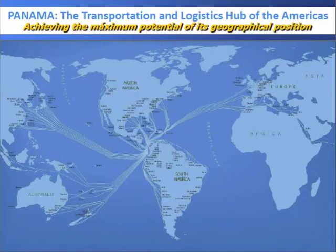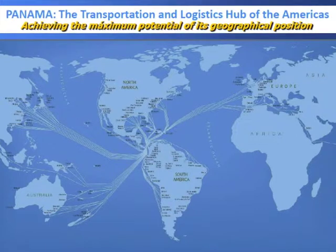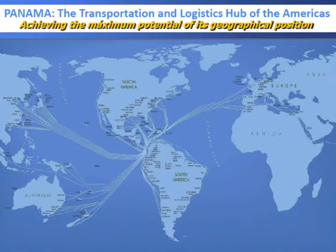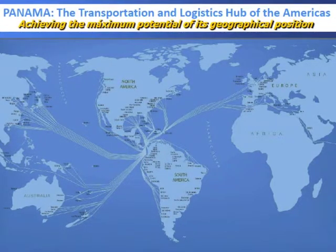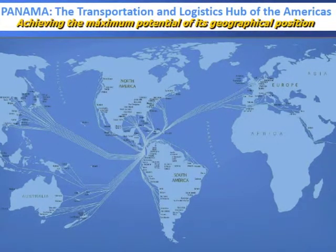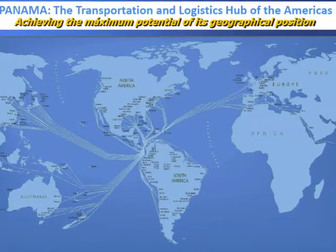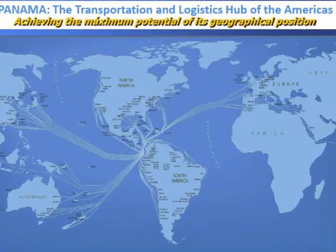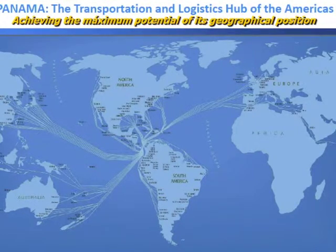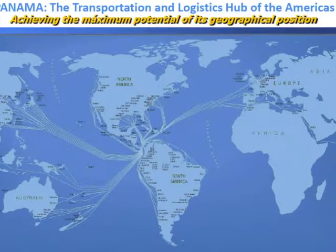Our focus is to achieve the maximum potential of our geographical position — not just looking at vessels going through. The Panama Canal has always been seen as a shortcut, and everybody wants to save money just going through it. But we don't want you to save money just going through it — we want you to save money using Panama as a hub, because there are many things you can do there. We want you to stop, do business, and then go through.